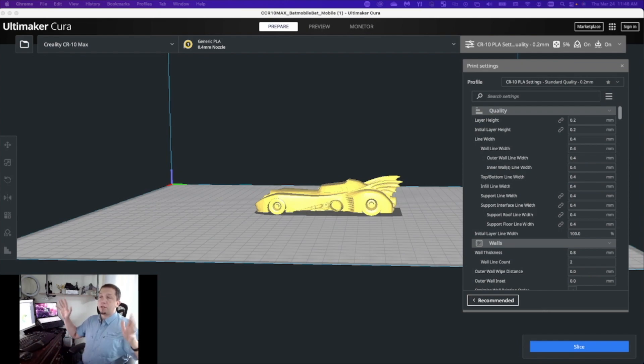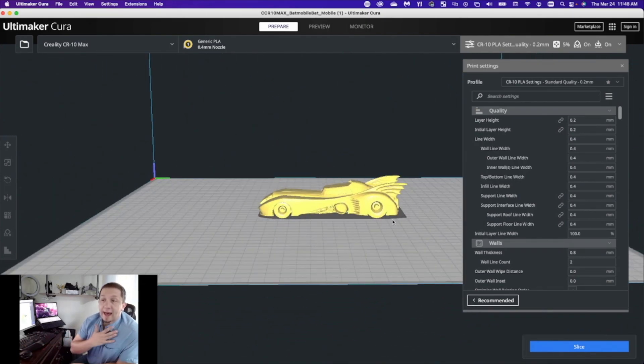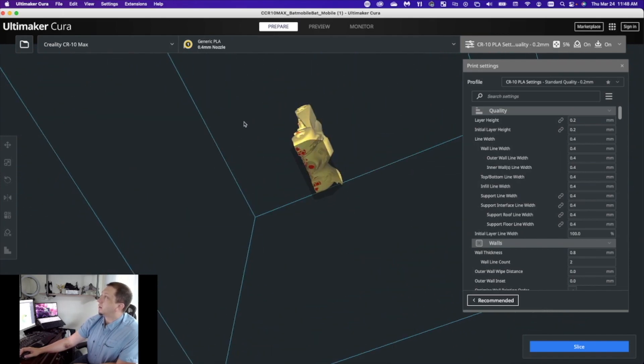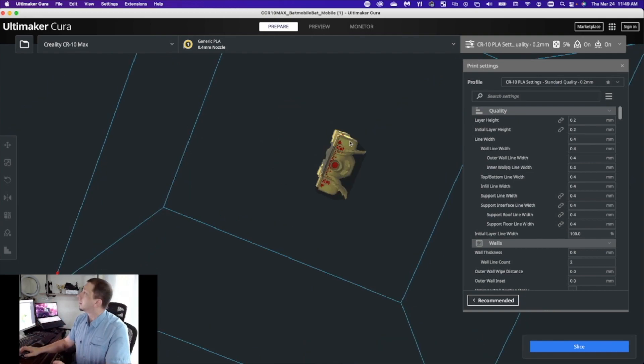Alright, we are in Cura 4.13.1. Looking at this, you can see it laid the model flat, and if you try to do that look at all the support you're going to have to generate - we don't want that. The way I printed this model that worked for me was rotating it upright. Then I used the custom supports tool along with auto-generated supports to support the model with very little support and get a beautiful result.